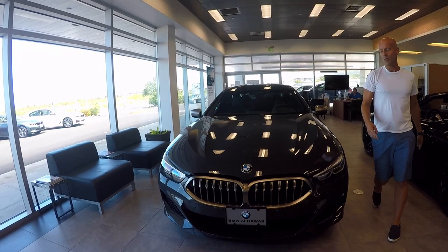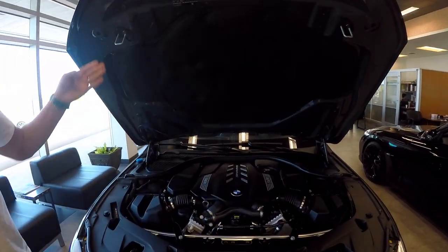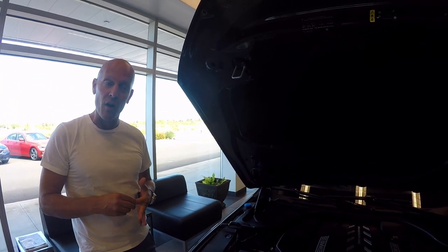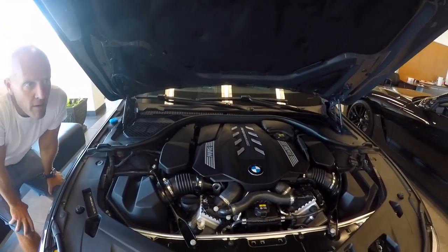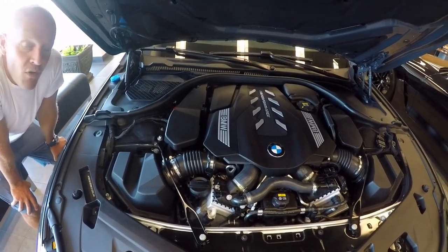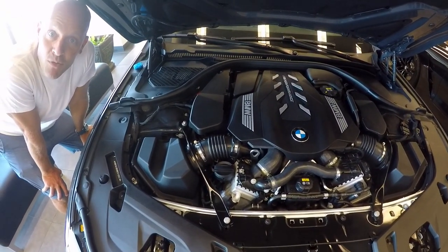The 2020 M850i X-Drive Grand Coupe is powered by BMW's twin-turbo 4.4-liter V8 engine putting out 523 horsepower and 553 foot-pounds of torque. Now, be mindful this is a big car — a real big car — with you and your special someone sitting inside. This car comes in at about 5,000 pounds, yet it still goes 0 to 60 in 3.5 seconds even with all-wheel drive. Maybe more impressive, it goes 0 to 100 in 8.3 seconds.